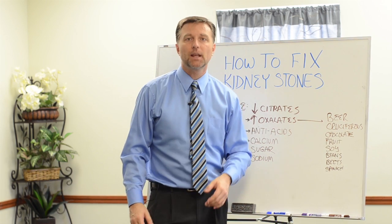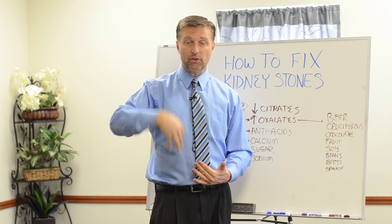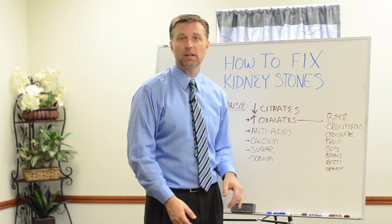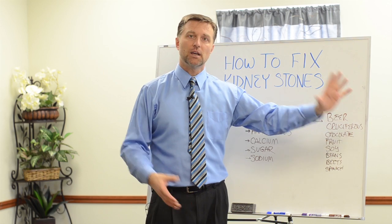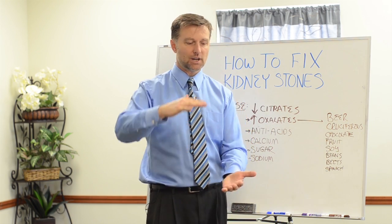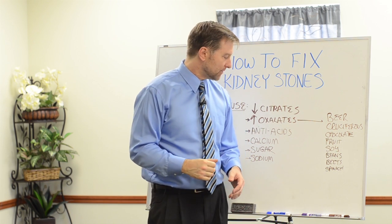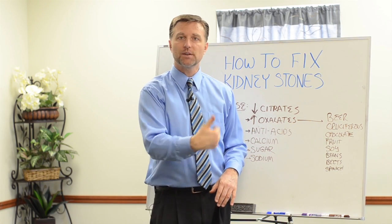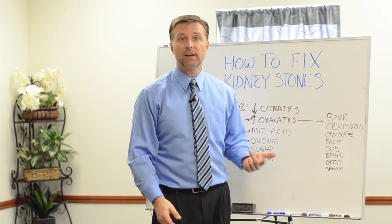And then sugar: sugar depletes excess calcium, which can then pass through the blood into the kidney and get stuck there. So sugar is not a good combination. And then sodium — not sea salt, but the sodium in junk food. Growing up as a teenager, I would consume a huge bag of Doritos in one sitting, which was way too much sodium and can create a problem. Also, hidden sodium like monosodium glutamate is part of this bad combination that contributes to developing stones.